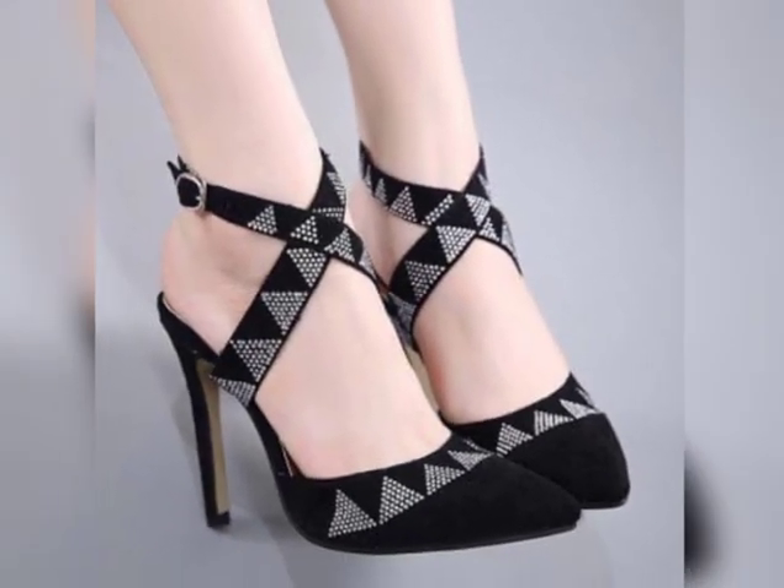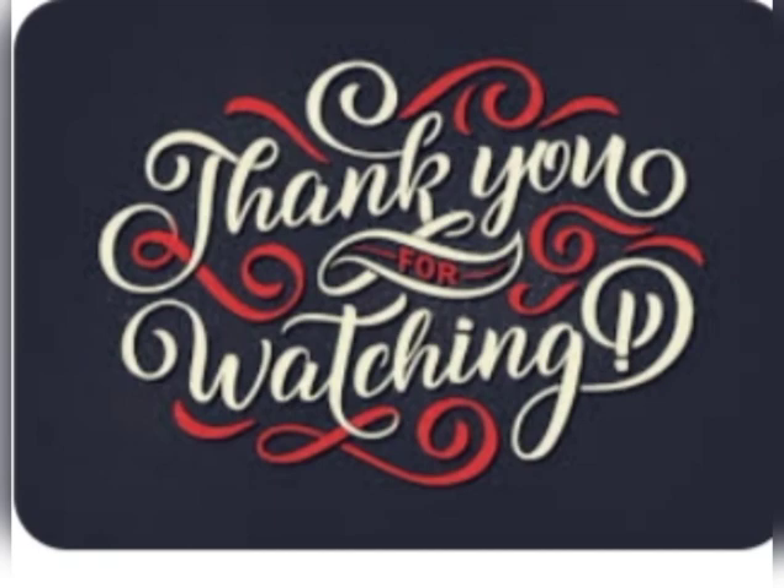Whether you are attending a formal event, heading to work, or simply want to add a touch of style to your look, pump heels are a reliable choice.